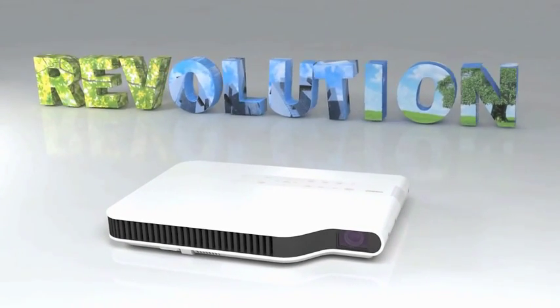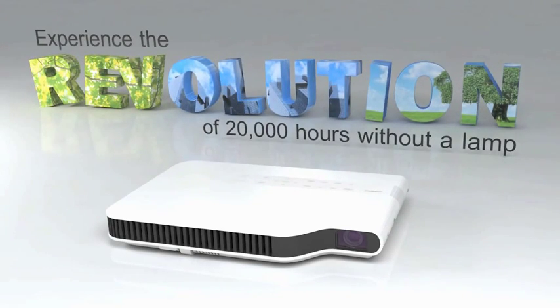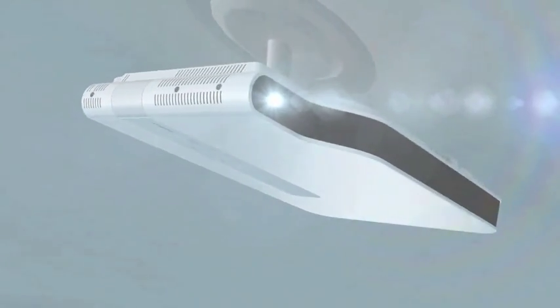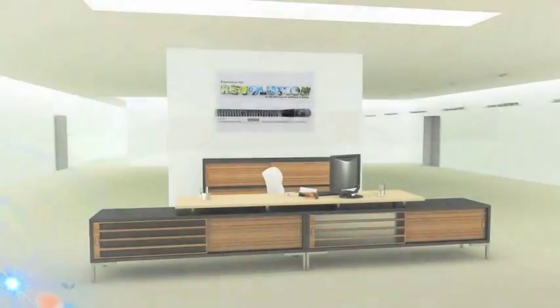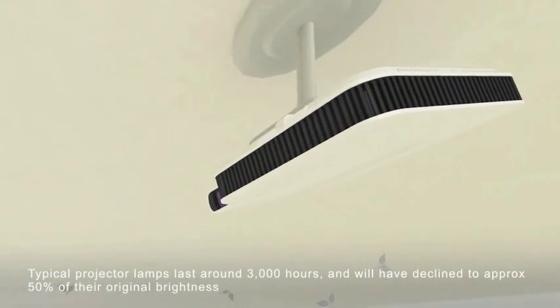Compact, cost-effective, eco-friendly. Experience the revolution with the XJ8 Projector Series from Casio. Deliver your presentations in total confidence, thanks to Casio's unique LED Laser Hybrid Light Source technology.